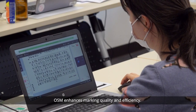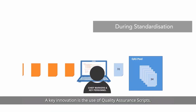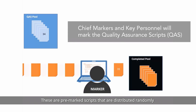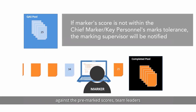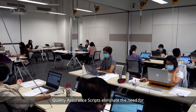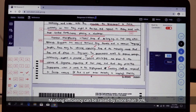OSM enhances marking quality and efficiency. Answer scripts are first scanned and then marked on-screen. A key innovation is the use of quality assurance scripts — pre-marked scripts that are distributed randomly among unmarked live scripts. By comparing marker scores against the pre-marked scores, team leaders can monitor markers' marking performances. Quality assurance scripts eliminate the need for double marking in subjects with subjective mark schemes, and marking efficiency can be raised by more than 30%.